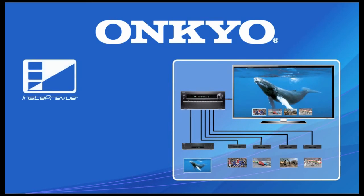For superb video features, the TXNR727 incorporates Insta Preview — a modern day picture-in-picture for your HDMI sources — so you can select sources at a glance.